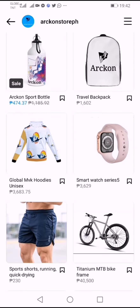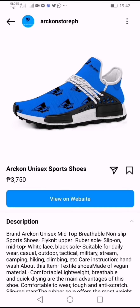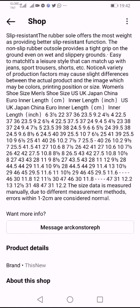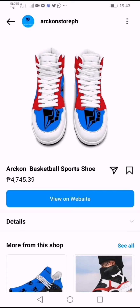Instagram shopping is actually very convenient. This is one of our Aragon Unisex Sport Shoes — I really love it. You can see some of the shoes as well, which are very nice. Prices vary depending on what you really like about Aragon products.